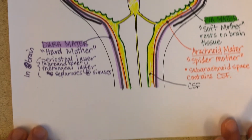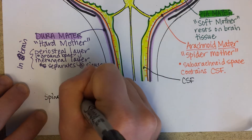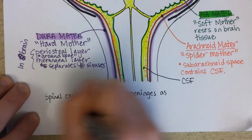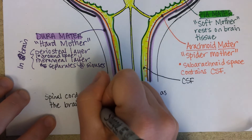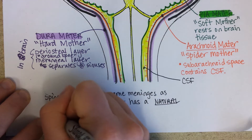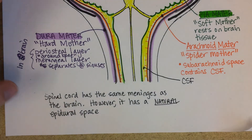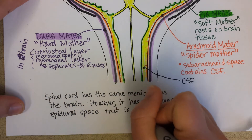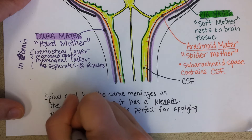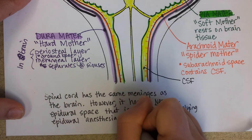The spinal cord has the same meninges as the brain. However, it has a natural epidural space, unlike the brain — if the brain had an epidural space that would indicate a bleed causing a hematoma. The spinal cord's natural epidural space is perfect for applying epidural anesthesia or other medications like a cortisone injection, which get absorbed into the tissues.